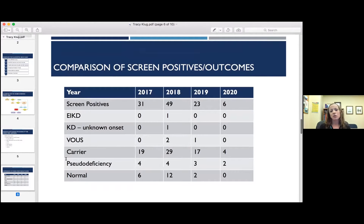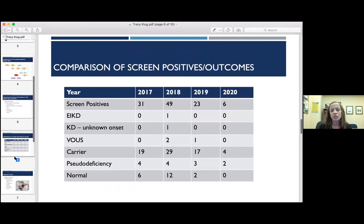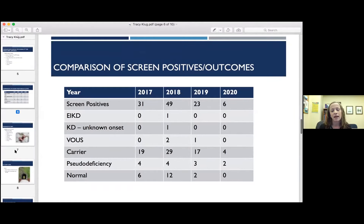Looking at our screen positives and outcomes for the past few years, mostly to examine the difference in second-tier testing and the impact it's had. In 2017, 2018, and 2019, we just had the 30 KB deletion as our second tier. You can see that our screen positives were much higher than they were in 2020 when we switched to psychosine. Our carriers have also dropped significantly. We're really pleased with the impact of psychosine on our screening algorithm.